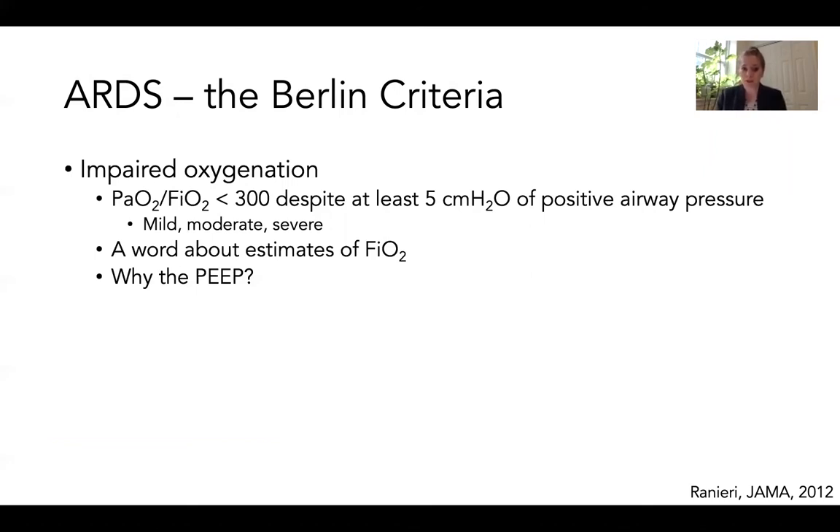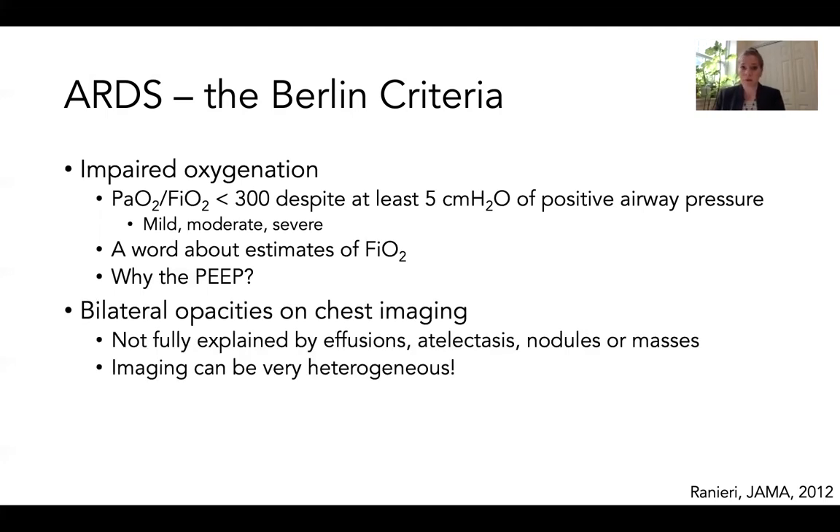The first key criterion is impaired oxygenation, defined by a PaO2 divided by the FiO2 that is less than 300 while the patient is receiving at least five centimeters of water of positive airway pressure. Based on this ratio, patients can be divided into mild, moderate, or severe ARDS, which has implications for mortality predictions and management. Estimates of FiO2 from non-PEEP delivering devices such as nasal cannula or a non-rebreather mask are completely inaccurate and should not be used to calculate a P-to-F ratio. Using PEEP guards against shunt from atelectasis as the primary cause of hypoxemia, and PEEP-delivering devices have much more reliable FiO2 determinations.